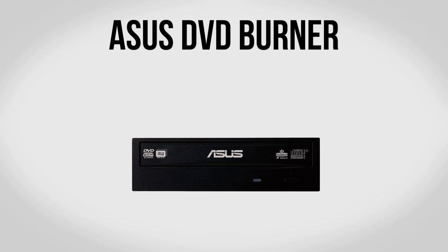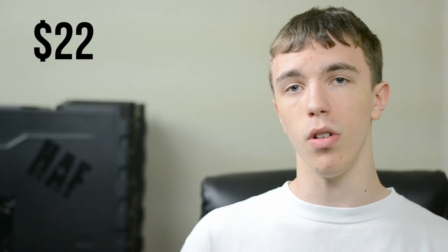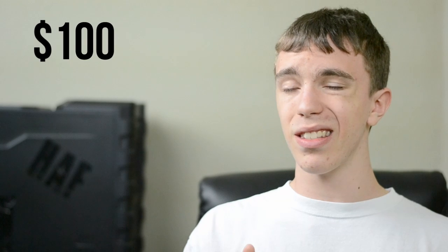For an optical drive we're going to be going with an ASUS DVD burner. This is kind of optional — a lot of people don't use optical drives anymore, but it can be helpful for installing Windows or programs on disc. If you want to skip it you can, or upgrade to Blu-ray if you prefer — otherwise it's about $22. We're also including Windows 7 as an option, though if you already have an older version of Windows, Linux, or Windows 8, feel free to skip it. Otherwise it will run you $100.